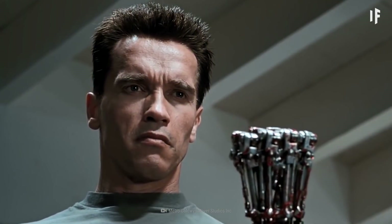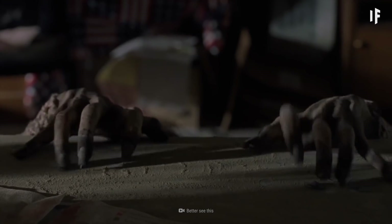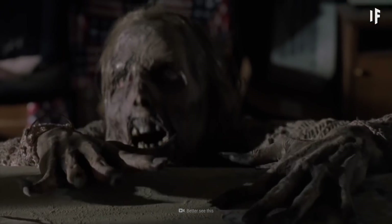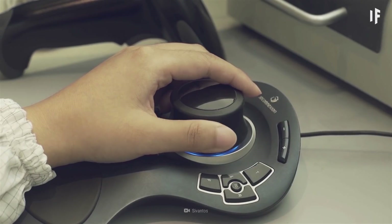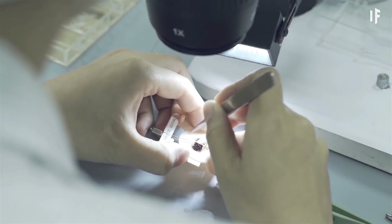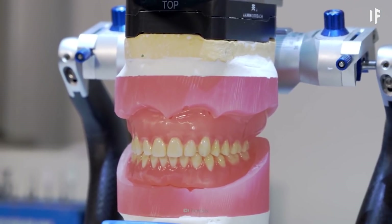Could we become superhuman and live forever? Right now, our bodies face the possibility of breaking down. But what if we could wipe out that risk by creating medical devices that can help us — like hearing aids, pacemakers, or new dentures?